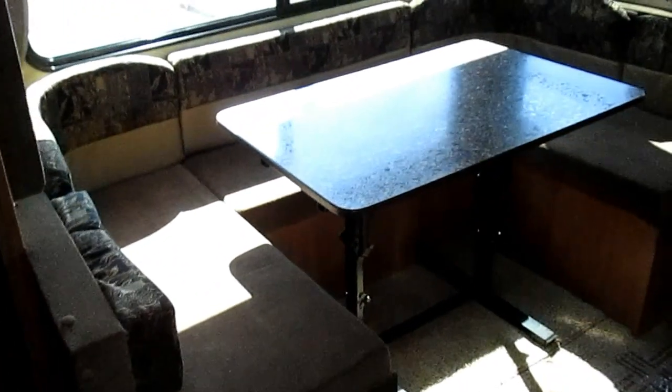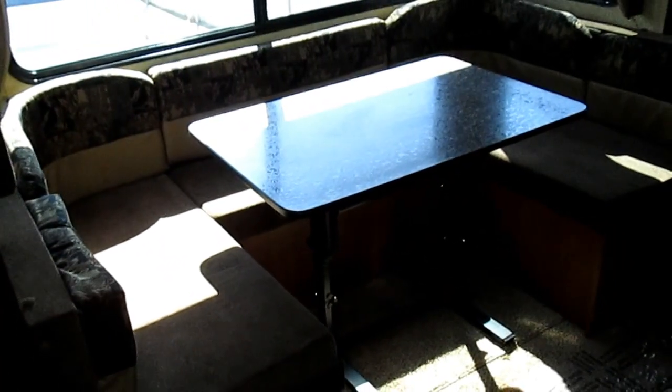To the left as you come in, you have storage cabinets along this side as well as the other side, which could be your pantry or kitchen utensils. Then there's the refrigerator and freezer, followed by a nice big U-dinette.